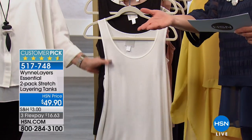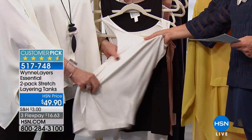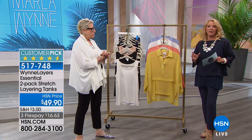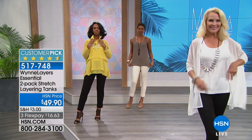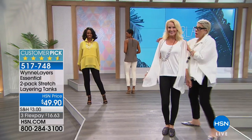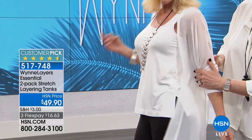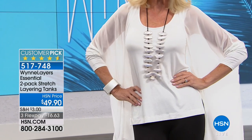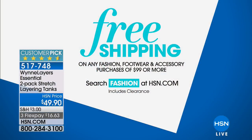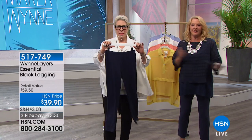The price is excellent because this is high-quality rayon spandex. You'll see some of the best fabrications ever at HSN through Marla's line. Barbara's wearing it — this is the mixed media cardigan. The same rayon spandex matches. These are called leggings. Every time you grab something, you've got to tell them exactly what that is — this is a legging.